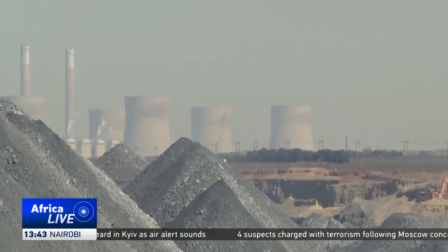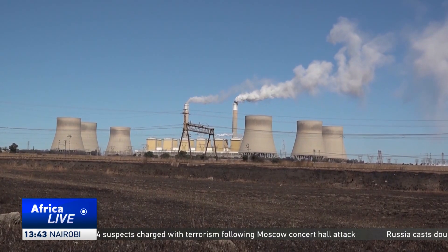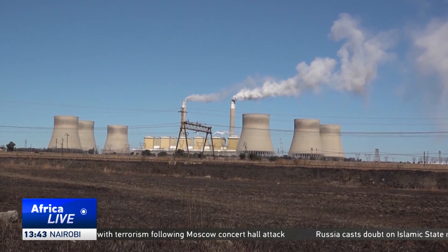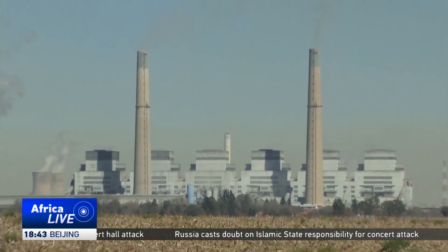The aim is to roll out the technology to South Africa's 15 coal-fired power stations. The aging fleet generates the bulk of the country's electricity but is also responsible for 40 percent of greenhouse gas emissions.